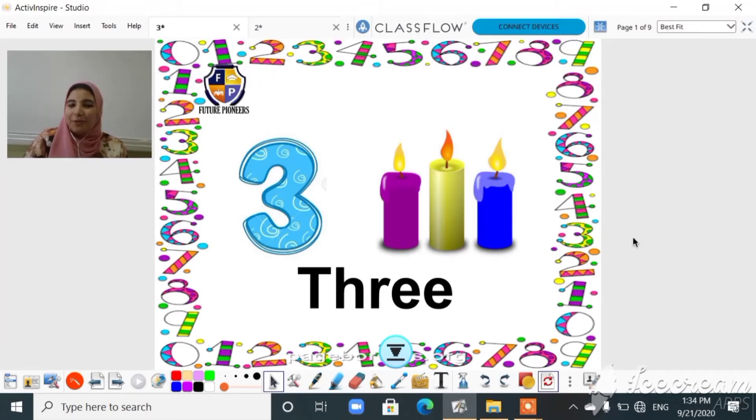How are you today? I hope you are fine and everything is great. Today we will learn more about numbers, and our number for today is number three.